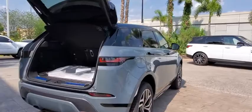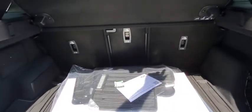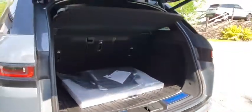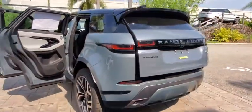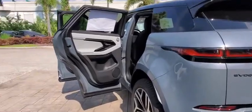Backup camera, all-wheel drive, keyless entry, anti-lock braking system, power passenger seat, remote engine start, lane departure warning, traction control, stability control, steering wheel audio controls, power liftgate.